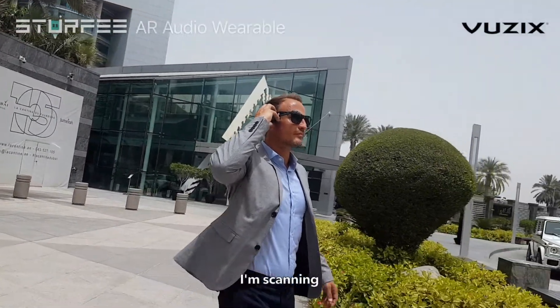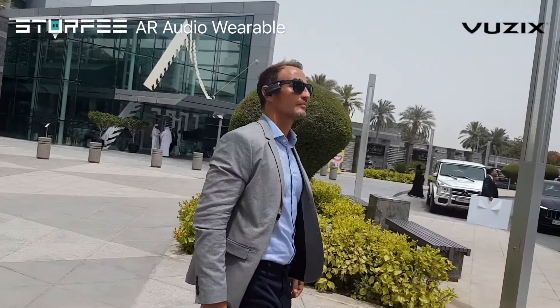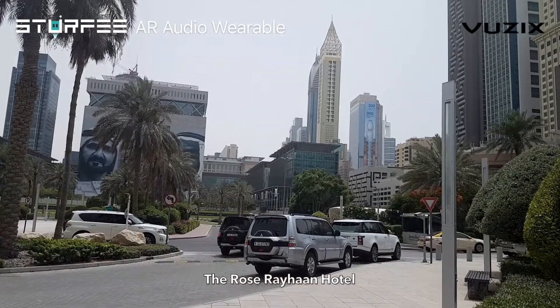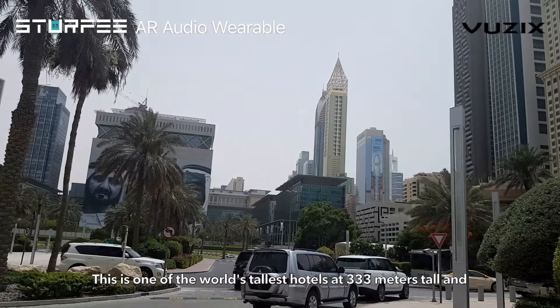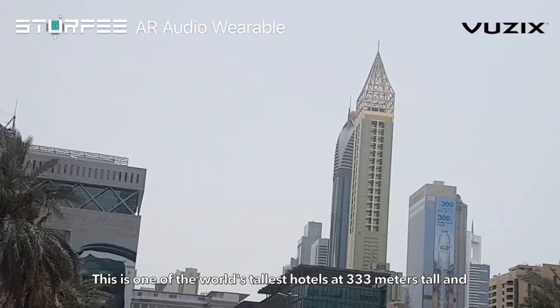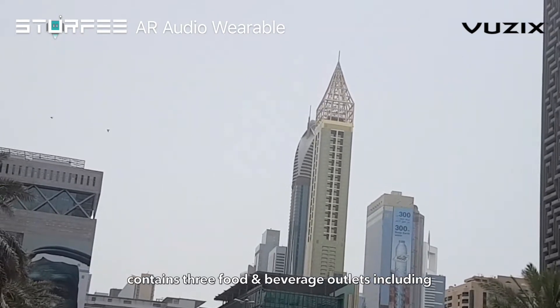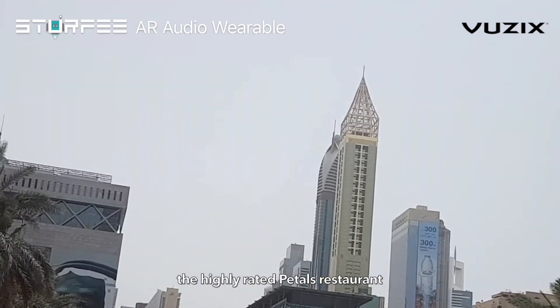I am scanning. The Rose Rayan Hotel. This is one of the world's tallest hotels at 333 meters tall and contains three food and beverage outlets, including the highly rated Petals Restaurant.